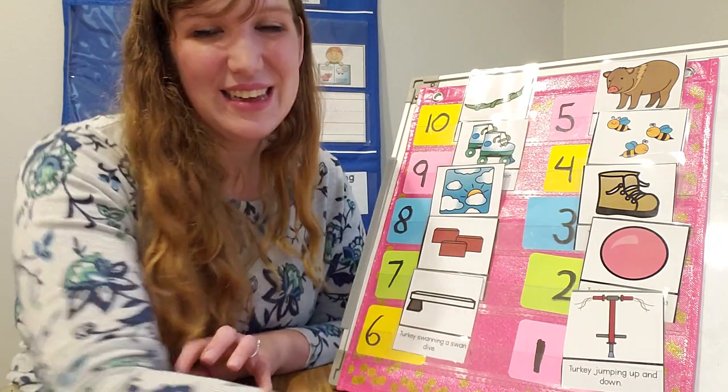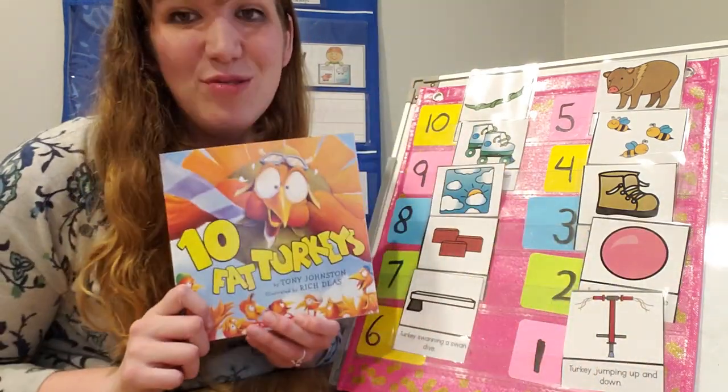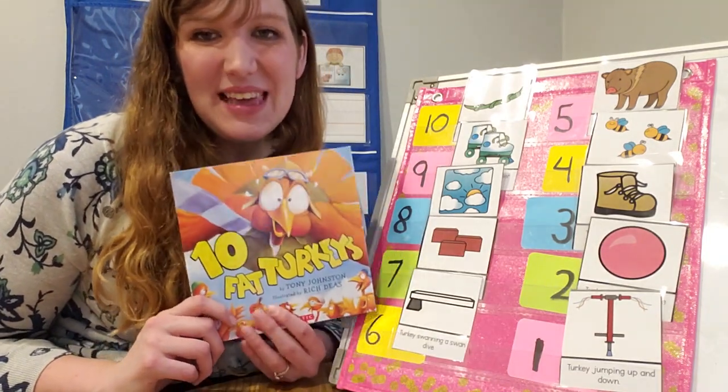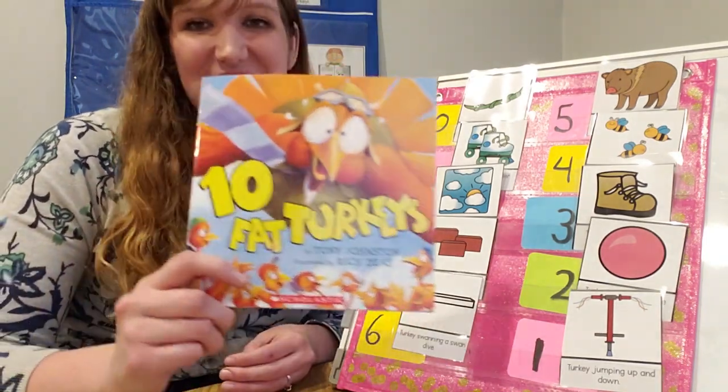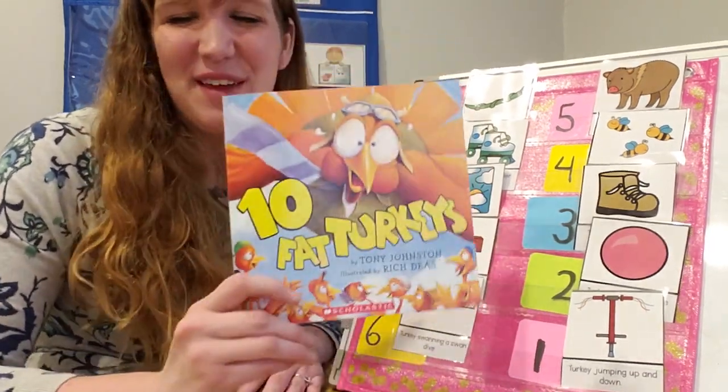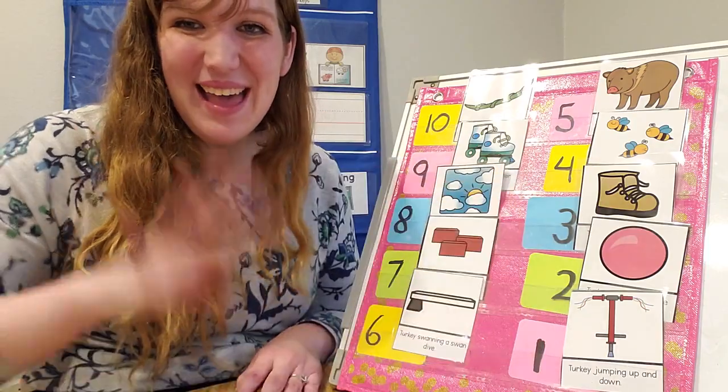Great job, friends. I loved reading 10 Fat Turkeys and counting and sequencing with you. We will see you next week as we learn more about this silly fiction story — excuse me. All right, we'll see you then. Bye-bye!